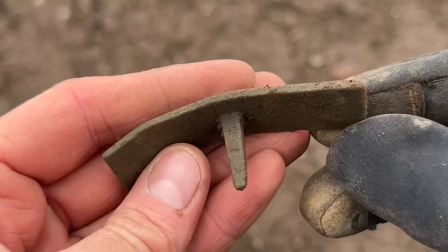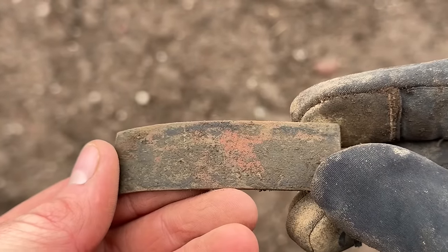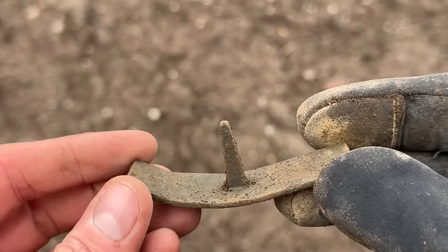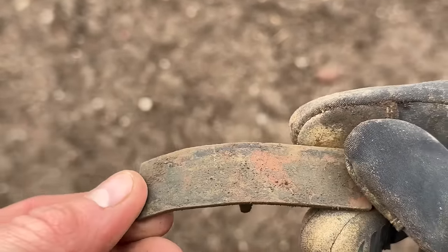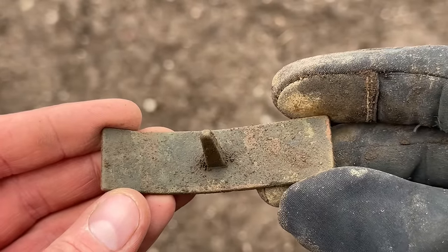Turned a bit breezier and colder coming over the brow of the hill. Got a very faint low-90s signal, very deep — about 12 to 13 inches down. There's a big spike; I'm guessing it's been hammered into wood or maybe even leather at some point. Not sure what it is though.